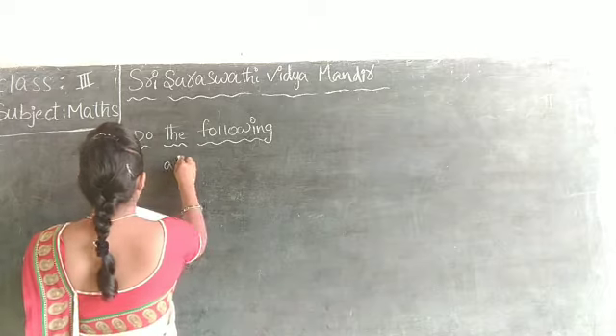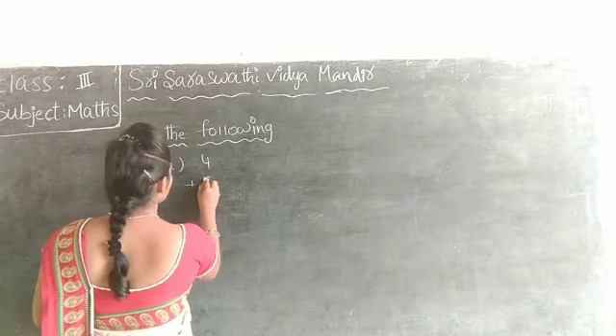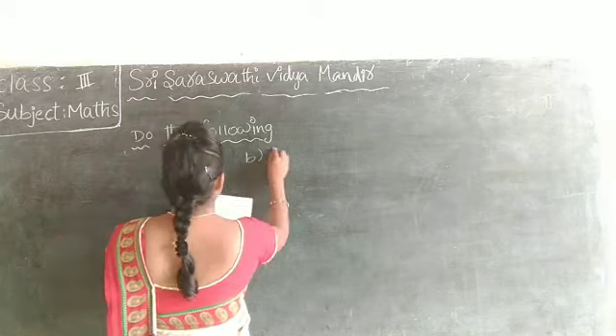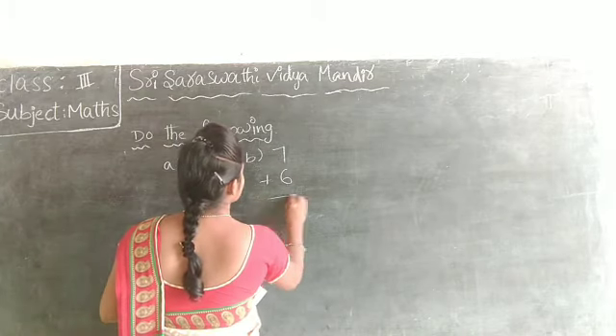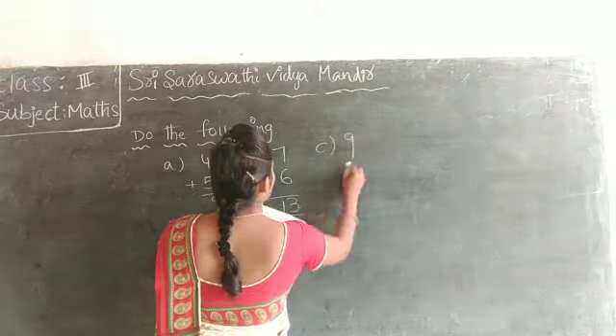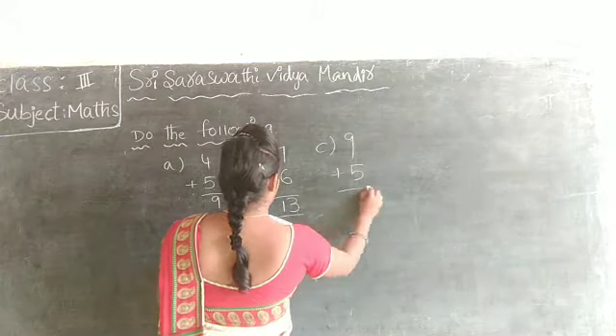What's the price? 4 plus 5 — what is the price? 9. Next, 7 plus 6 — 13. Next, 9 plus 5.